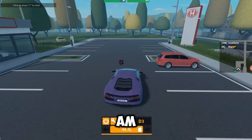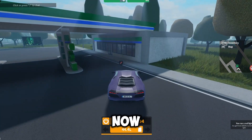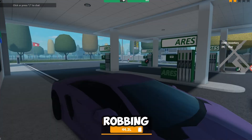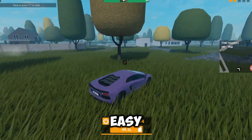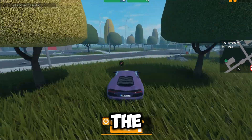Right now I am going to rob something with this car for the first time. Right now I am robbing our fuel. I just finished robbing it and it looks like there is a cop showing up. The cops in this game are usually very easy to escape from, so I think I got this robbery in the bag.